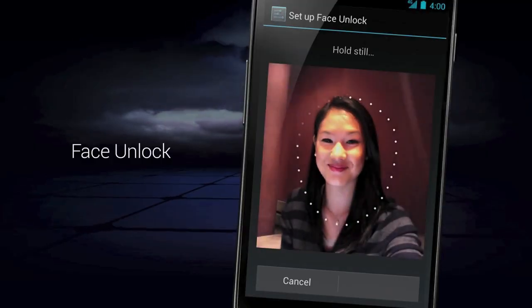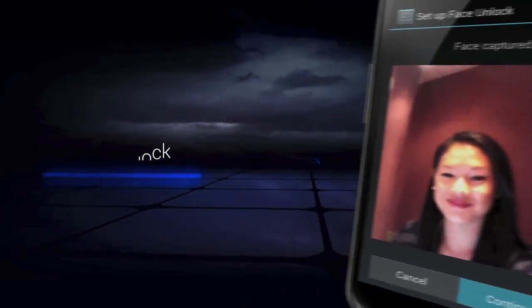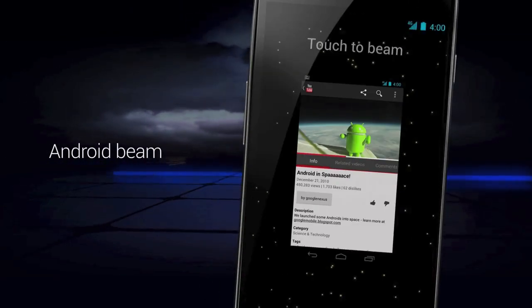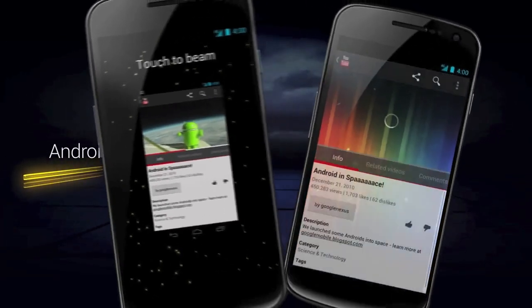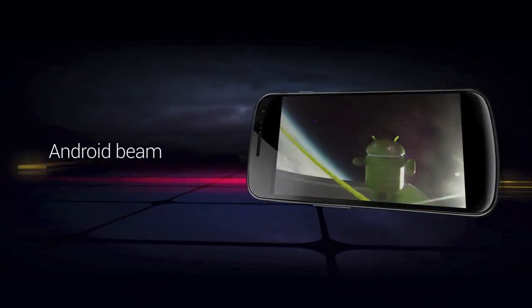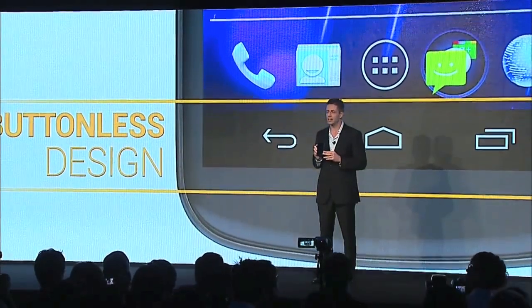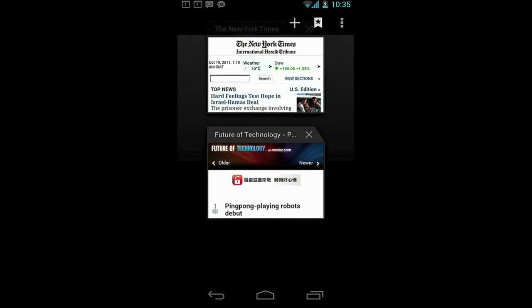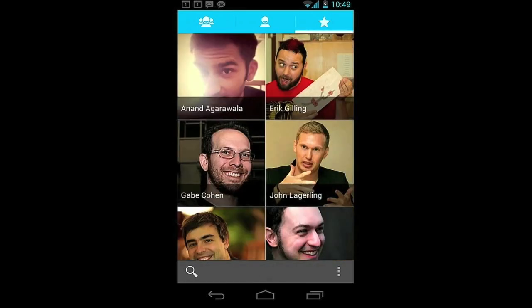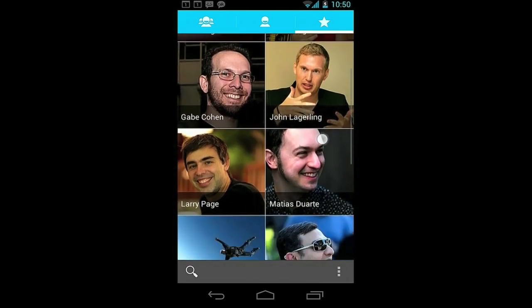Never mind the novelties like a new font and face unlocking using the front camera. I was more interested in the fuller NFC support including content sharing with other Android 4 powered phones, the improved voice input, the reworked virtual control buttons that slide out of the way, the better web browser with Chrome bookmark syncing, the reworked and social-aware contacts app, and the whole new camera application and interface.